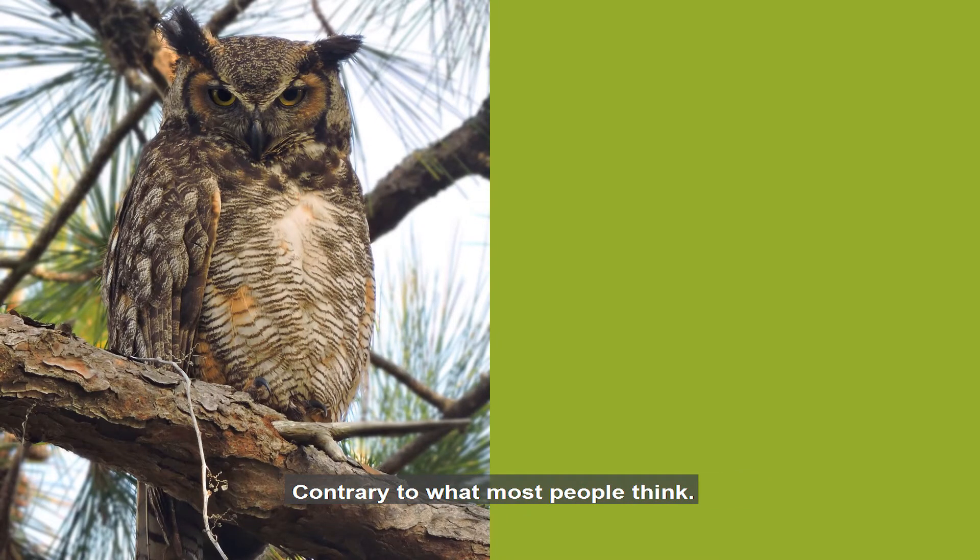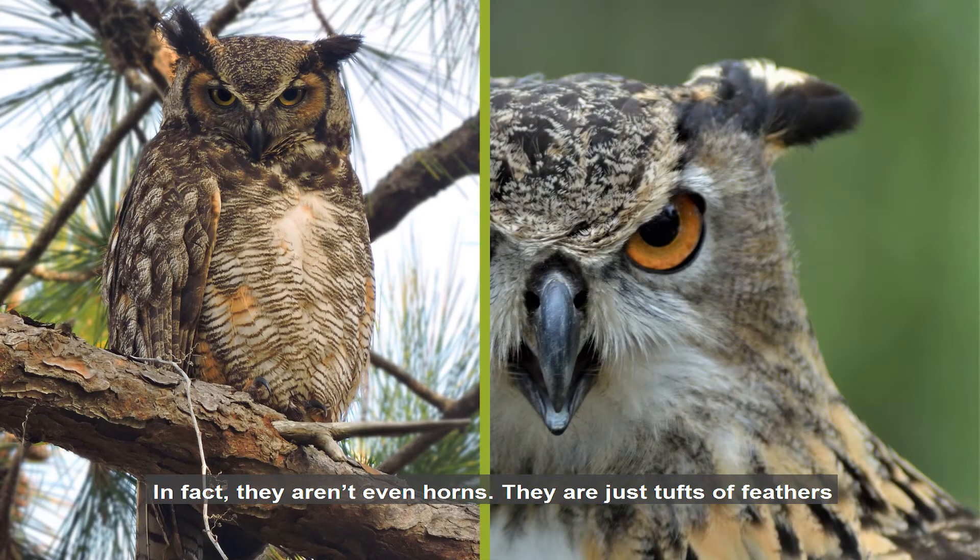Contrary to what most people think, the great horned owl's horns are not its ears. In fact, they aren't even horns. They are just tufts of feathers that stand up like a wicked set of eyebrows.